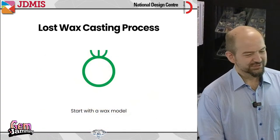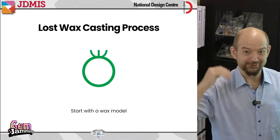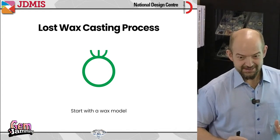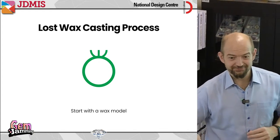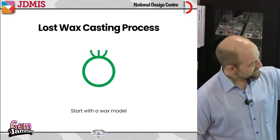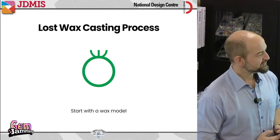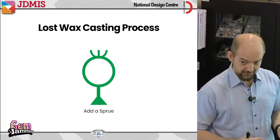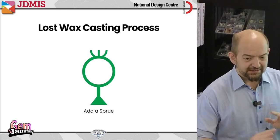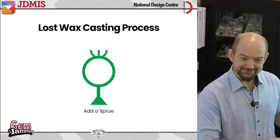So how does this work? I'd like to explain it in three different ways — once in simple diagram format, once in pictures, and then we'll watch the process in an actual video. Here I have a wax ring I want to make into metal. The first thing I'm going to do is add a sprue — that funny-looking triangular shape at the base. I'm not going to tell you why just yet — you'll see why in the next stage. Once I've added the sprue, I will put the wax into a flask.